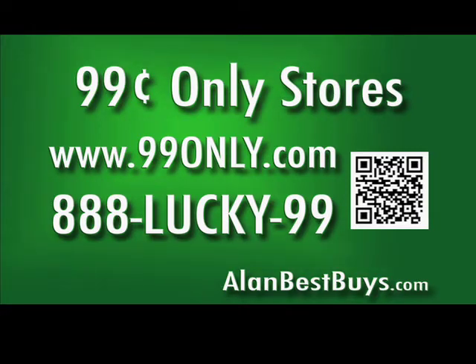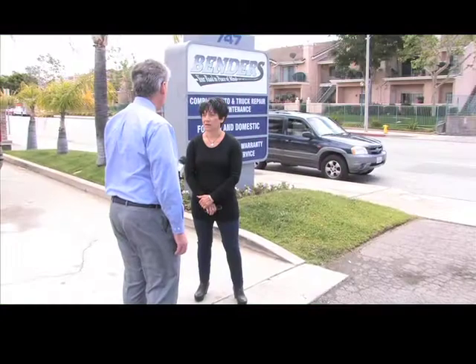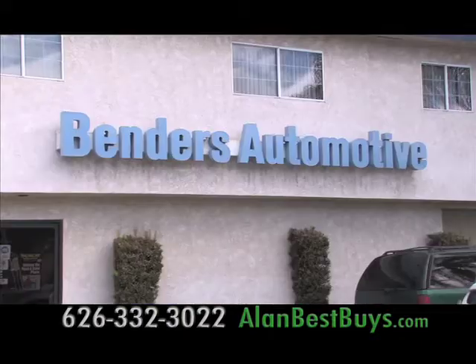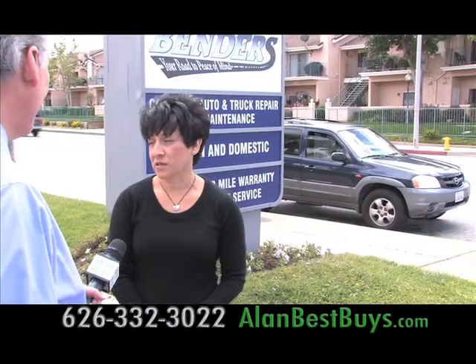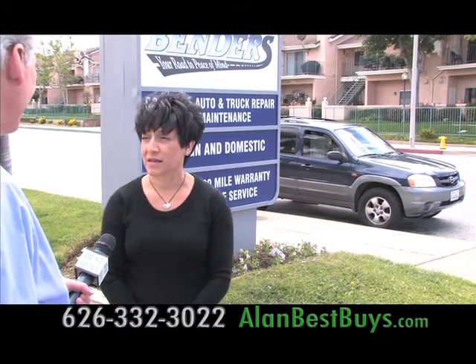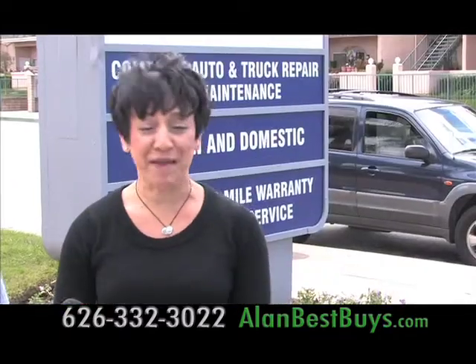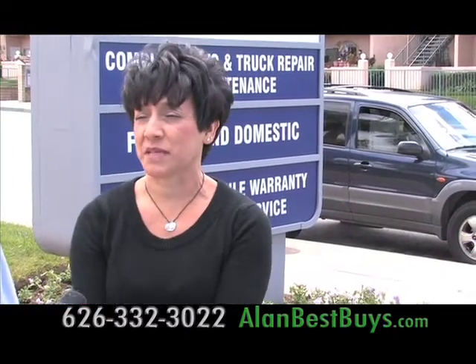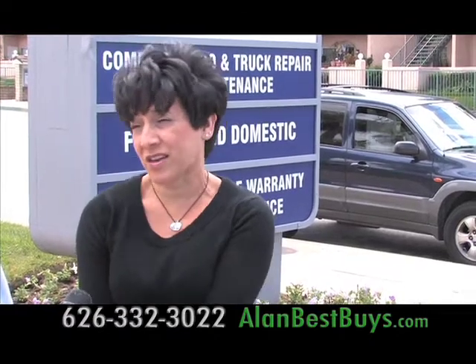888-LUCKY99 or 99only.com. Rose Beal has been a customer of Benders Automotive in Covina for 17 years. Her kids' cars and her cars get serviced there — oil change, tires, brakes. She says Tom is great, honest, and she wouldn't go anywhere else and recommends him to many people.